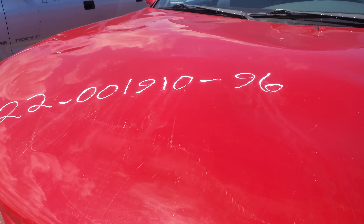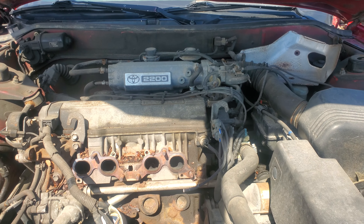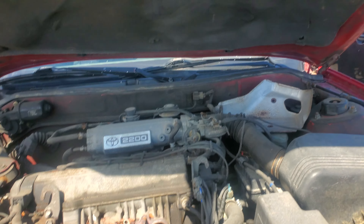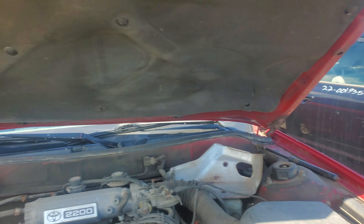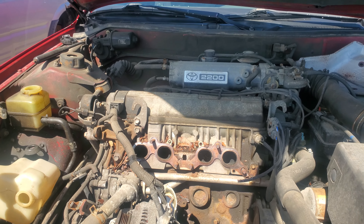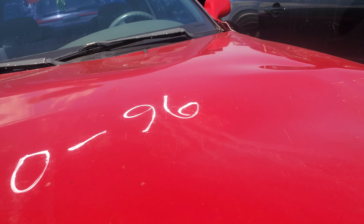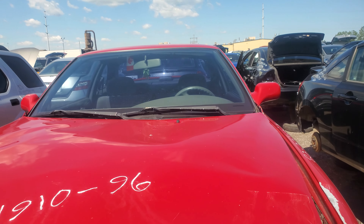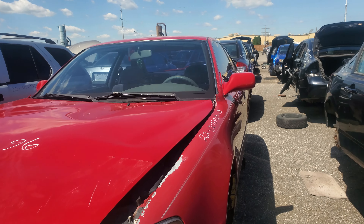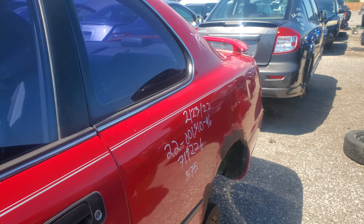Under the hood we have a 2.2 liter — nothing special — but as you can see it was oil sprayed. It was kind of well taken care of, obviously, because someone loved it enough to oil spray it. Not enough to not crash it though — I'm sure they didn't mean to crash it.